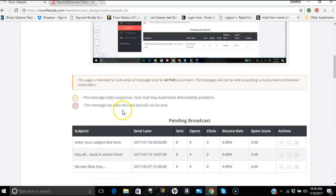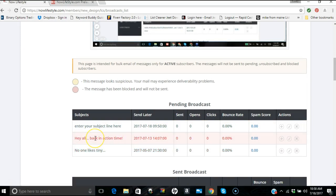Once you hit Add, the broadcast will show up. You'll see your subject line listed with a 'Send Later' option. It's currently set to send right now. You can also schedule it — if you want to send it tomorrow at a specific time, click that option, pick a date, set the time, then scroll back down and hit Edit to save. If you don't want it, you can delete it.